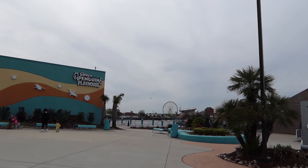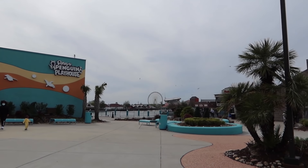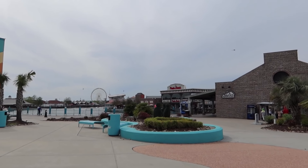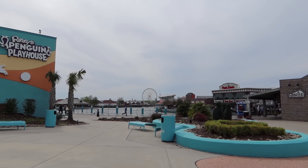Hello from Myrtle Beach! We are at Broadway at the Beach. We're going to give you a tour around and show you what is new right now. Hi, I'm Carmen, and we hope you enjoy this video. If you do, we hope you'll give it a like.